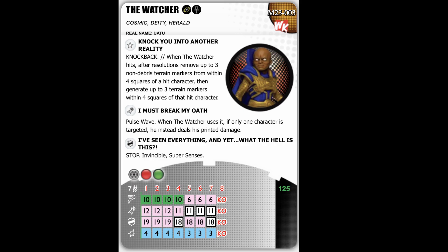He starts with charge into sidestep, precision strike into pulse wave, and probability control all the way down. His team abilities are Cosmic and Mystics — pretty annoying: can't be outwitted, and deals one penetrating damage if you can get any damage through to him. But he's 125 points, which is more than a third of your build in a standard 300-point team. He does have two stop clicks, two targets on the top click, deals four damage, and has precision strike — can't reduce below one and it counters super senses rolls.